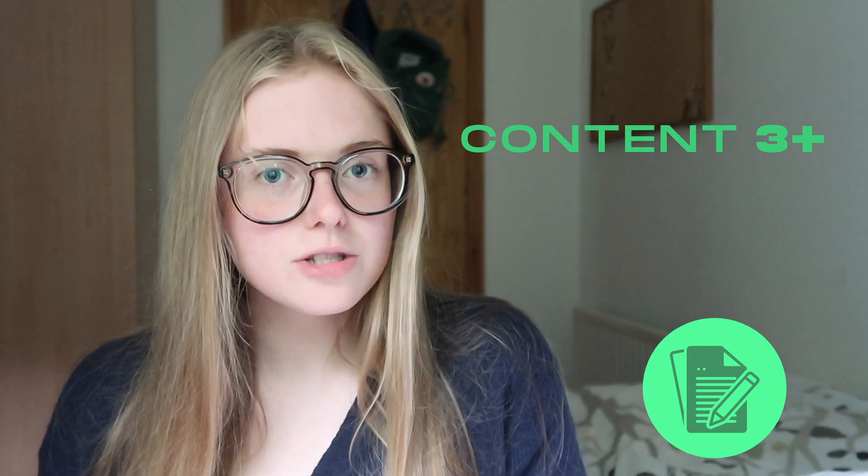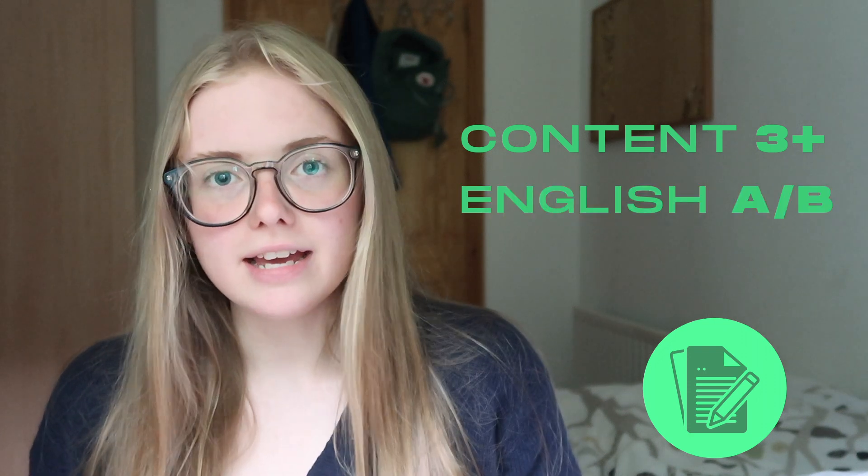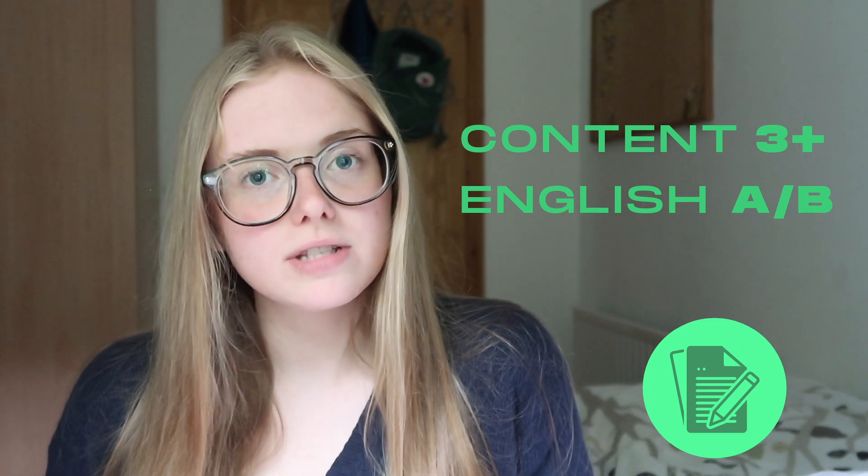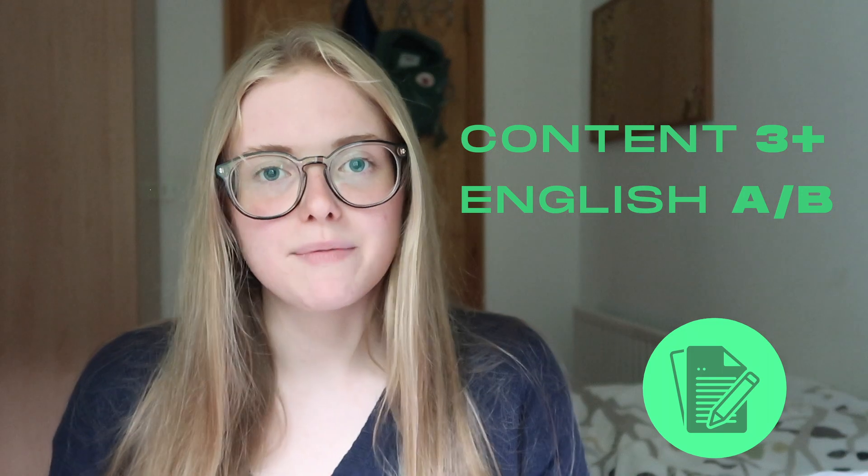For section 3 of your BMAT, a score of 3 or above is what you're aiming for in quality of content. For your English score, a B or an A is probably what you're aiming for, although some universities put more emphasis on the essay than others when selecting applicants for interview.